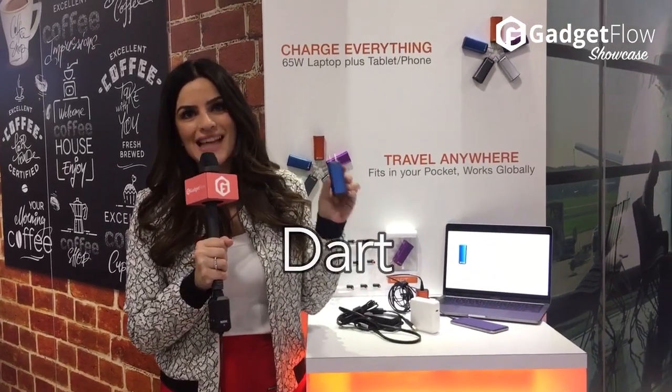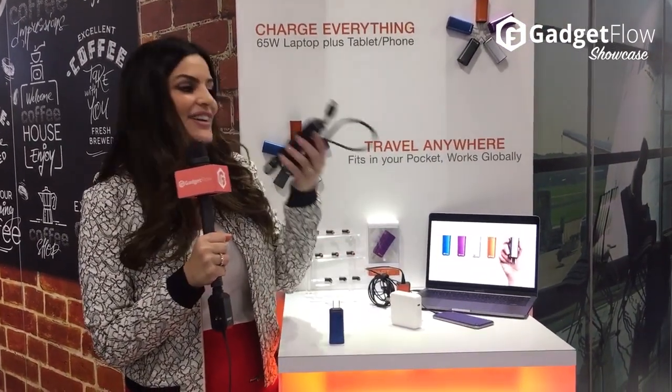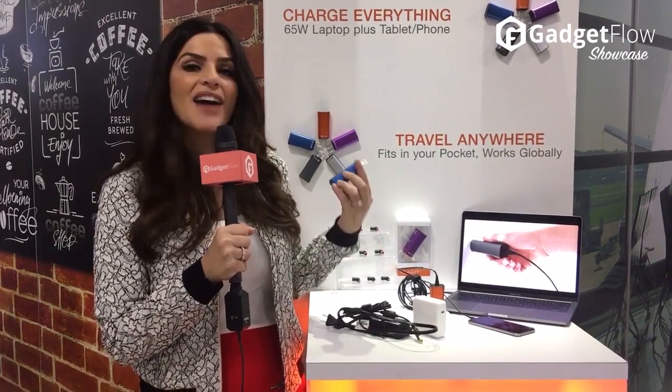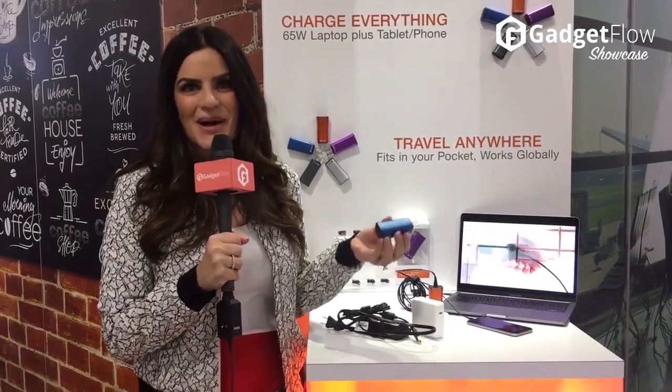Say hello to the world's smallest laptop charger. It's called the Dart. I don't know about you, but I'm sick and tired of carrying these around — they're really big and bulky. But this Dart fits in your purse, it fits in your wallet, it fits in your bag. And not only does it charge your laptop, it also charges your phone as well.